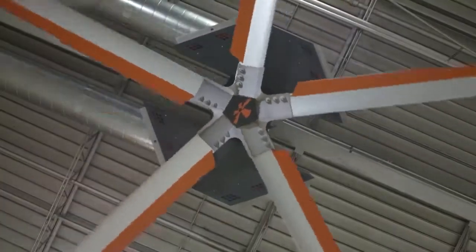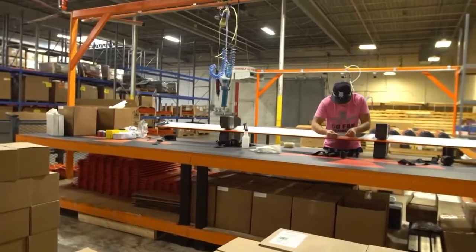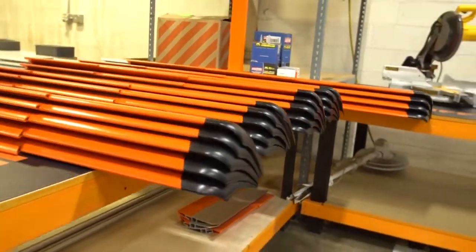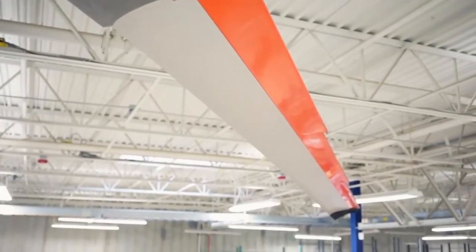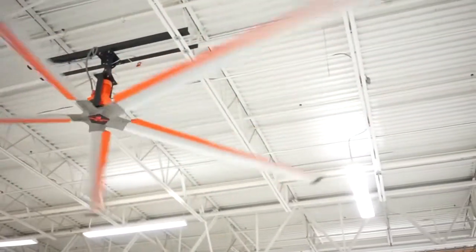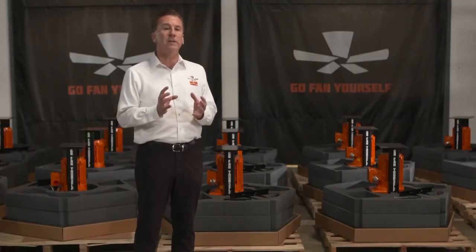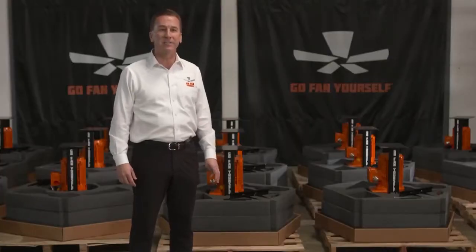Go Fan Yourself produces fans that are designed for spaces that don't have the ability to circulate air. These blades are so unique — they're 12 feet in length, which makes 24 feet in diameter. What makes Go Fan Yourself different is our ZTECH blade. That blade is a stepped symmetrical blade, which is unique in the industry. These fans move so much air — 425,000 CFM. It's like almost a helicopter on the ceiling.